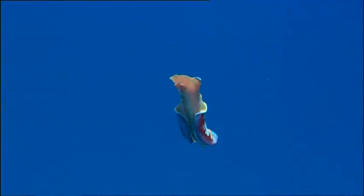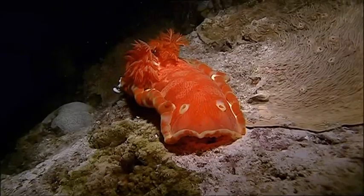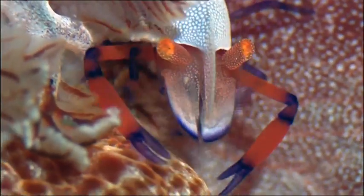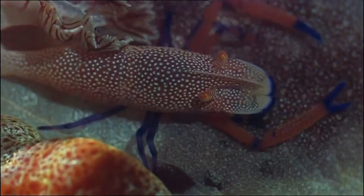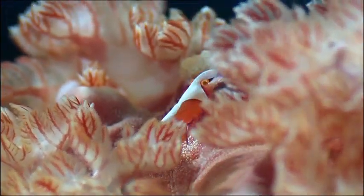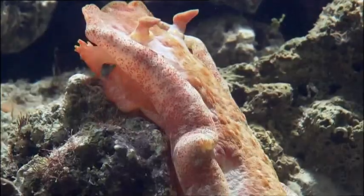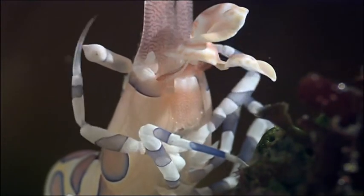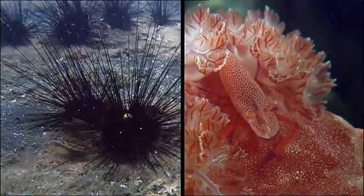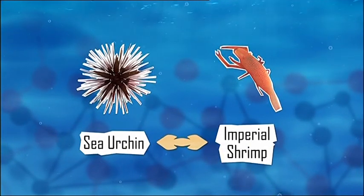It's the Spanish Dancer nudibranch — pretty in pink with its own shrimp accessory. Is this another shrimp cleaning? The shrimp is mainly getting a free nosh-up — it's basically the ocean version of Meals on Wheels. By nibbling on the nudibranch, the shrimp helps keep it clean and free from parasites. The nudibranch also keeps the shrimp safe from predators. So the shrimp gets a free ride, protection, and a free meal. Our imperial shrimp links to the sea urchin because they both pair up with their spineless buddies.